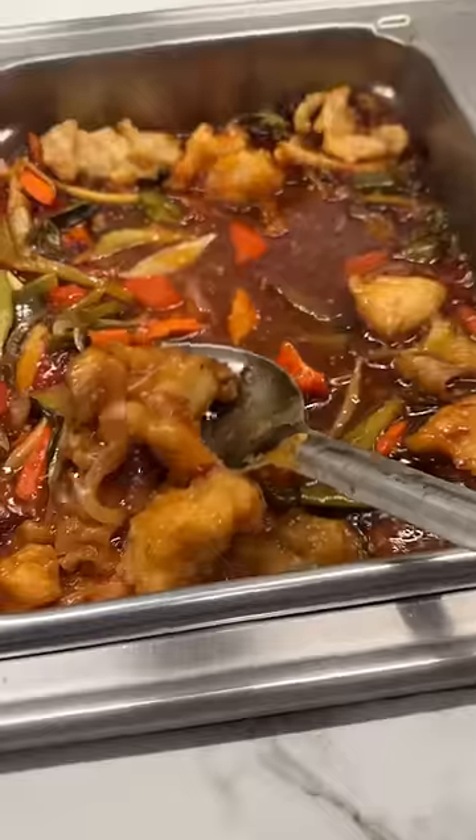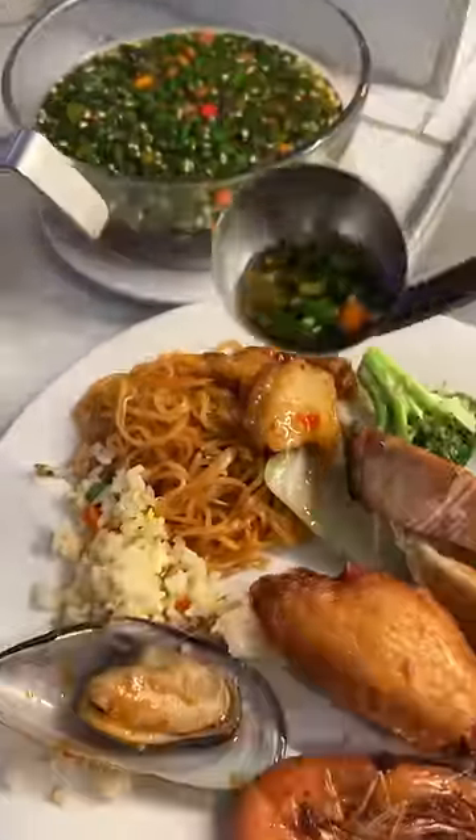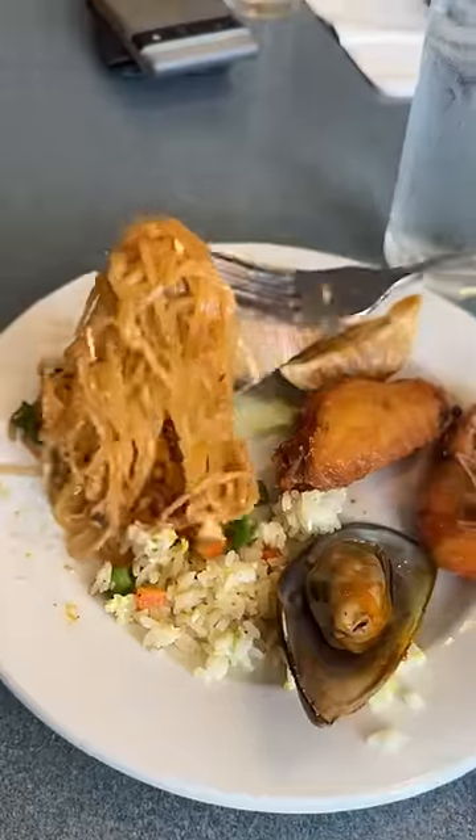For my second one, I got a fried dumpling, crispy chicken wing, pad thai, fried rice, a mussel, shrimp, some veggies, fried fish in a chili sauce, and herbal barbecue chicken. I also got some fish sauce, but I panicked because someone was behind me, and I just put it on noodles for some reason.